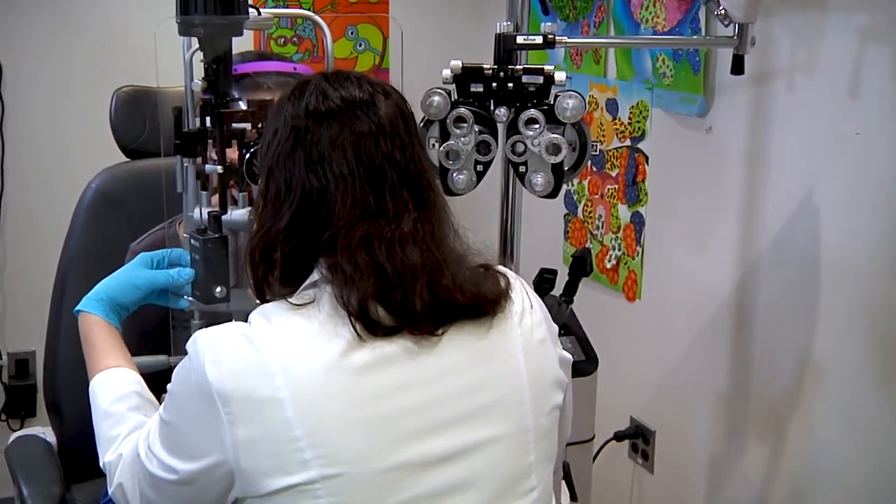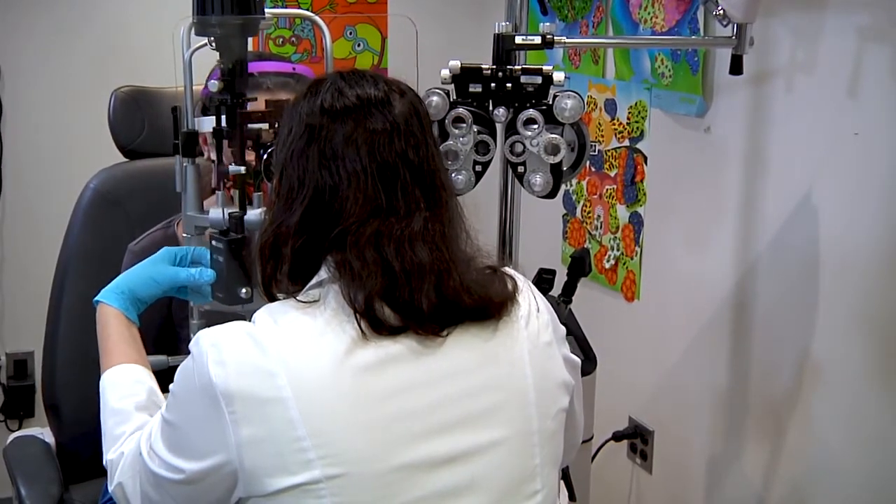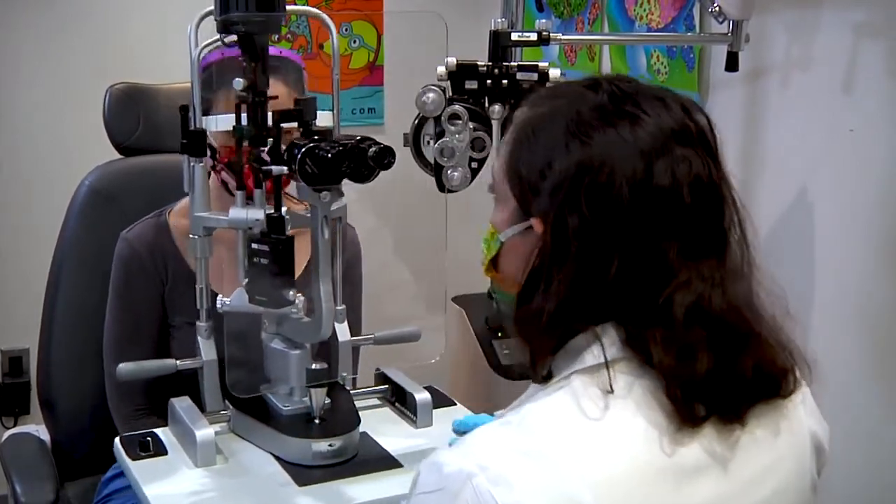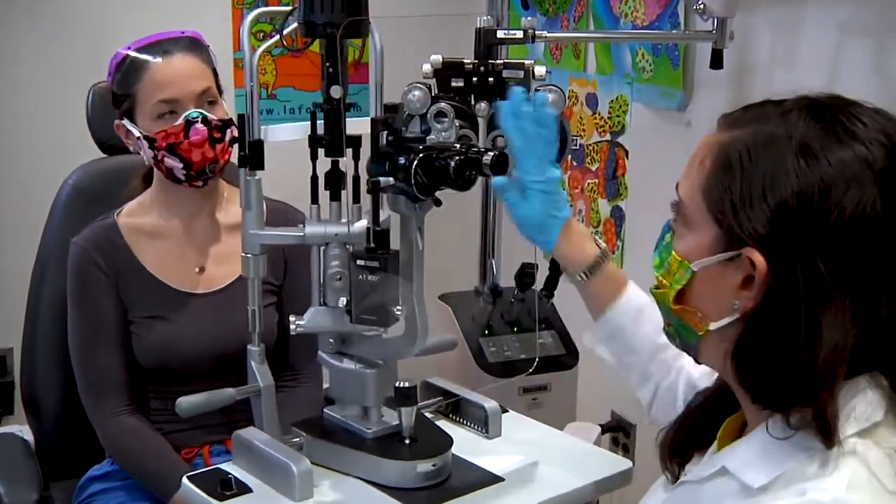Eye doctors are among those at risk for contracting respiratory viruses including COVID-19, especially due to the close proximity to patients when we're examining their eyes.